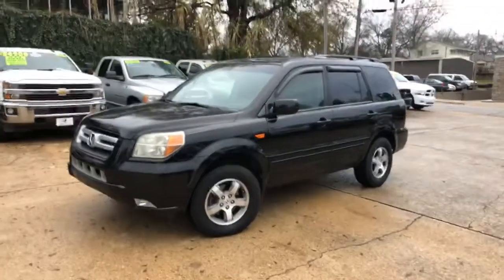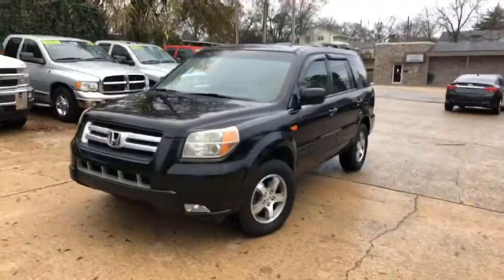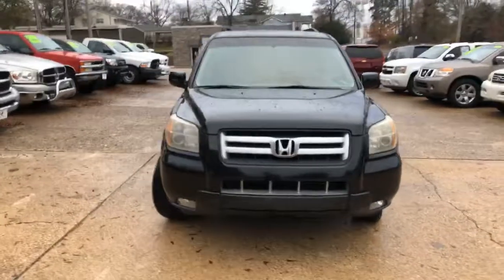We just got it back from the detail shop. This is a fresh trade-in 2007 Honda — pardon me — Honda Pilot EXL.